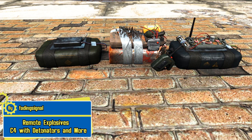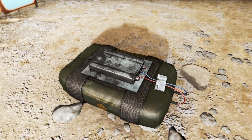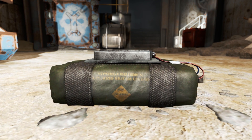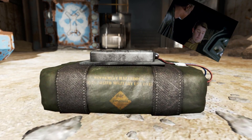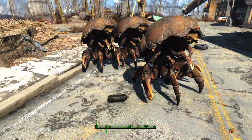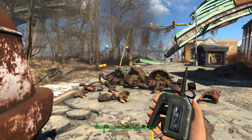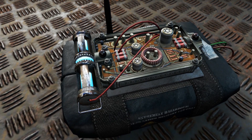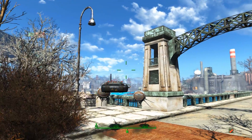We have the remote explosive C4 with detonators and more by Fading Signal, and it will make everything go away with the click of a button. Right here we have a bundle of C4 explosives that looks like a big block that can pretty much take out an entire settlement or a vault. The detailing on the C4 is pretty good. Then here is the pulse charge — it looks like a bundle of C4 but with more circuitry on top and a canister of pulse energy, which will be good for taking out mechanical enemies.